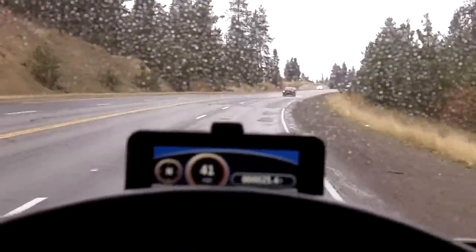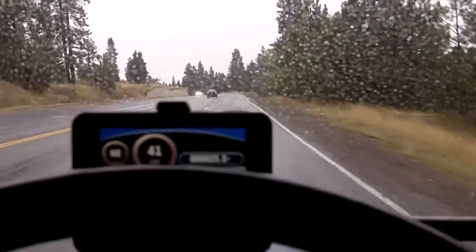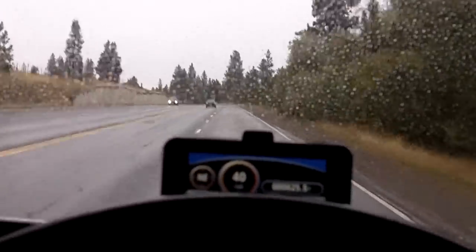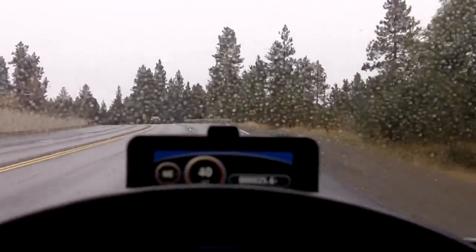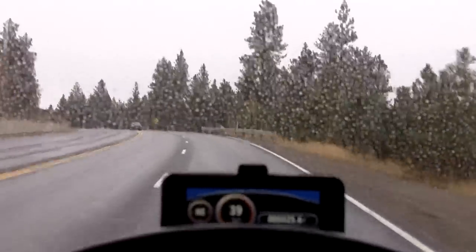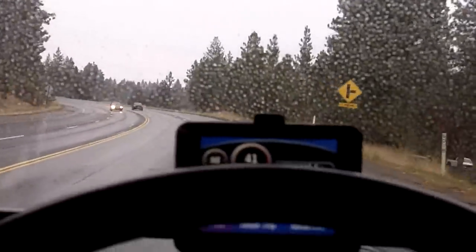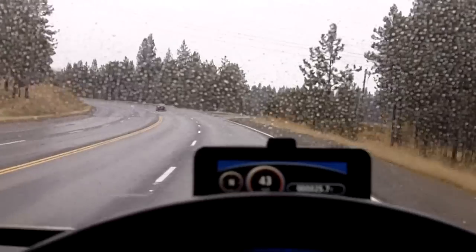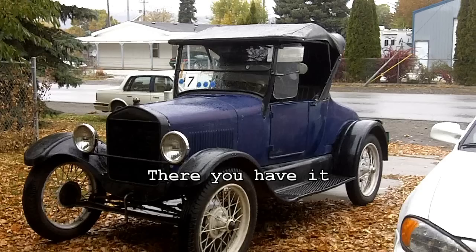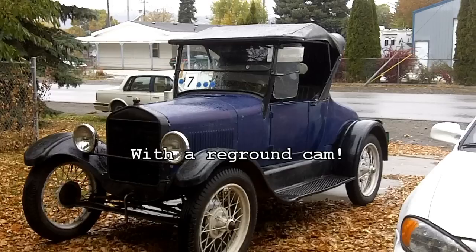Right in here is the steepest part of the hill — we're at 41 right now. Probably slow down to maybe 39. Down to 40, back up to 40, 41. Now we'll start picking up speed at this point — 43, 44, 45, 44.